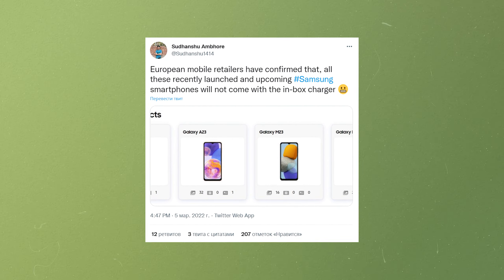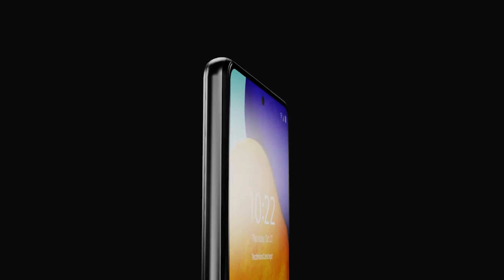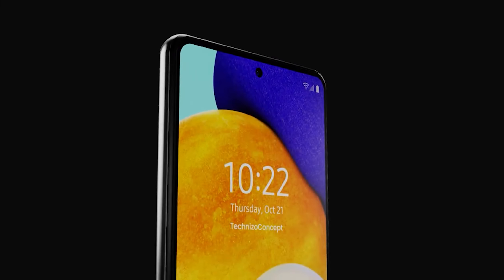The leak also confirms that Samsung will not include a charging brick with the phone packaging. Lastly, it will run Android 12 with One UI 4.0 on top.